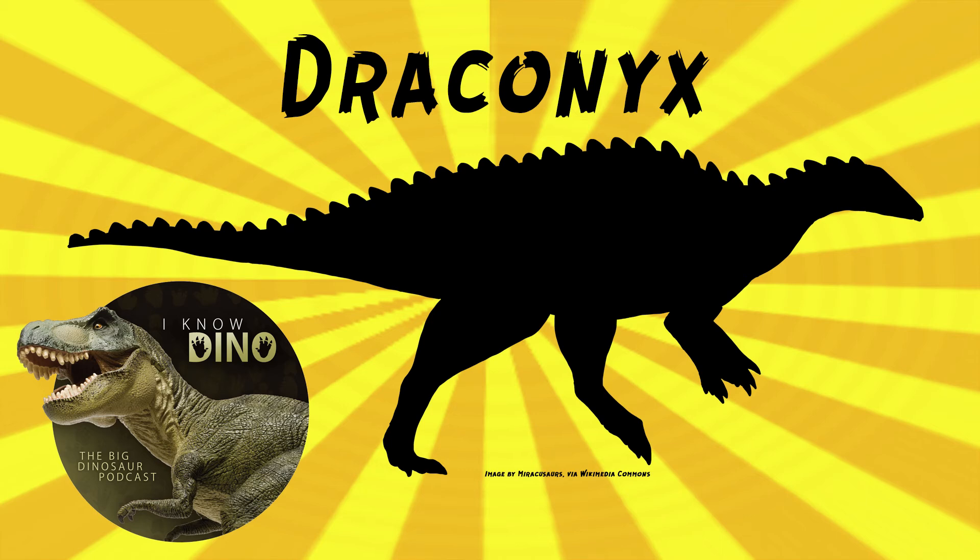Based on histology, that holotype specimen was about 27 to 31 years old, considered to be a senile individual — meaning it was older and fully grown for a while. That puts it in the same sort of age range as some of the older T. rex individuals, though not as old as some of the other large theropods. Still pretty on the older side for dinosaurs.